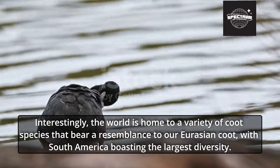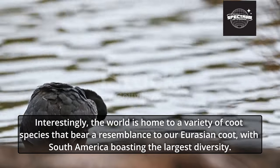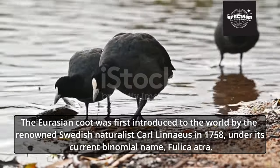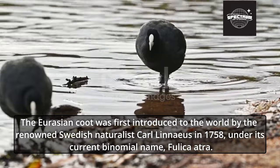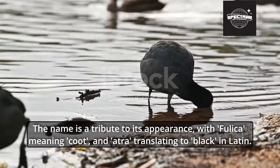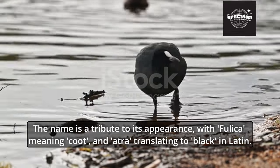The world is home to a variety of coot species that bear a resemblance to the Eurasian Coot, with South America boasting the largest diversity. The Eurasian Coot was first introduced to the world by the renowned Swedish naturalist Carl Linnaeus in 1758, under its current binomial name, Fulica atra. The name is a tribute to its appearance, with Fulica meaning coot and atra translating to black in Latin.